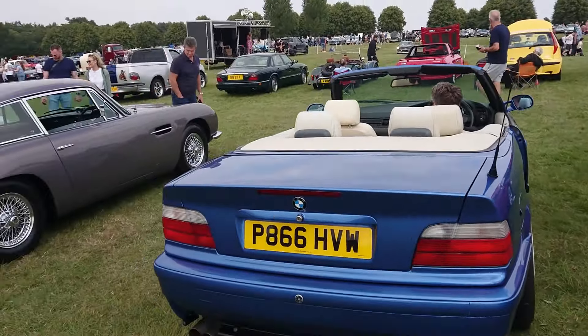Then an FB Victor — we saw a modified one earlier on today. I don't think these are the nicest looking Victors; I think the FC looks better, and the F-Type as well, which is my opinion. Very typical early '60s styling though.